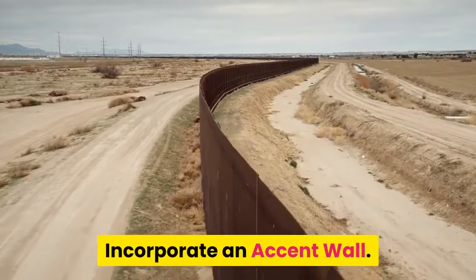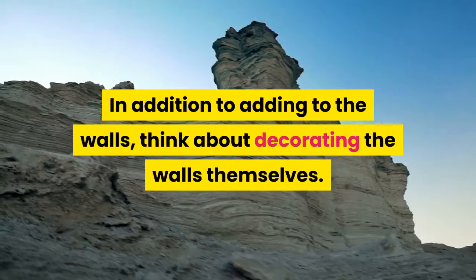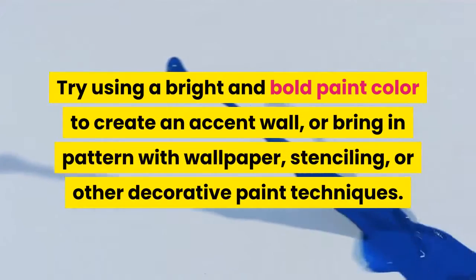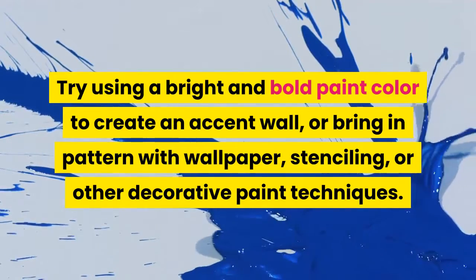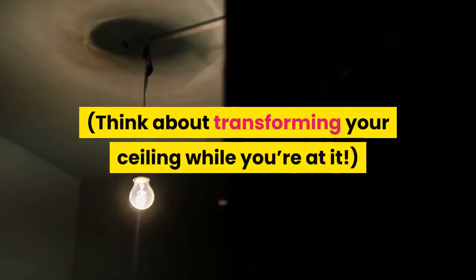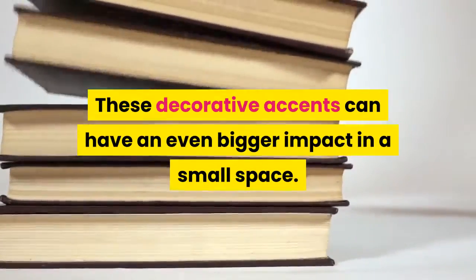Incorporate an accent wall. In addition to adding to the walls, think about decorating the walls themselves. Try using a bright and bold paint color to create an accent wall, or bring in pattern with wallpaper, stenciling, or other decorative paint techniques. Think about transforming your ceiling while you're at it. These decorative accents can have an even bigger impact in a small space.